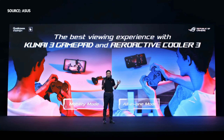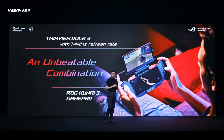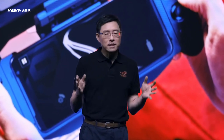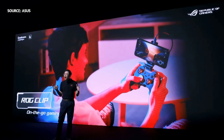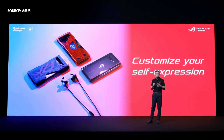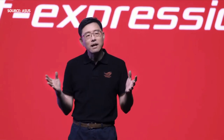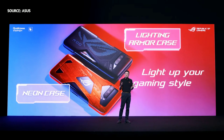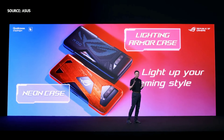LG Phone 3 delivers even more powerful gaming performance. The upgraded TwinView Dock 3 enables immersive dual-screen gameplay with a 144Hz refresh rate to match LG Phone 3. Paired with KUNAI 3, it enables the ultimate mobile gaming experience. The new LG Clip connects LG Phone 3 to a controller such as the Xbox wireless controller or Stadia controller. LG Phone 3 accessories also include cutting-edge cases and headphones designed for customized safe expression.